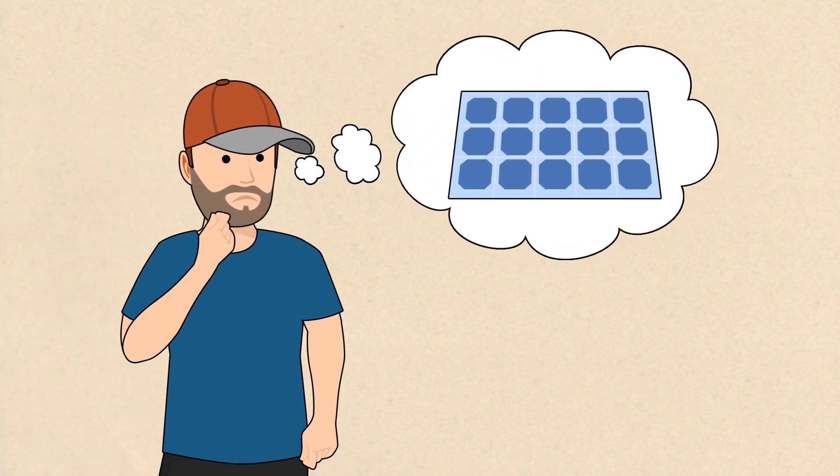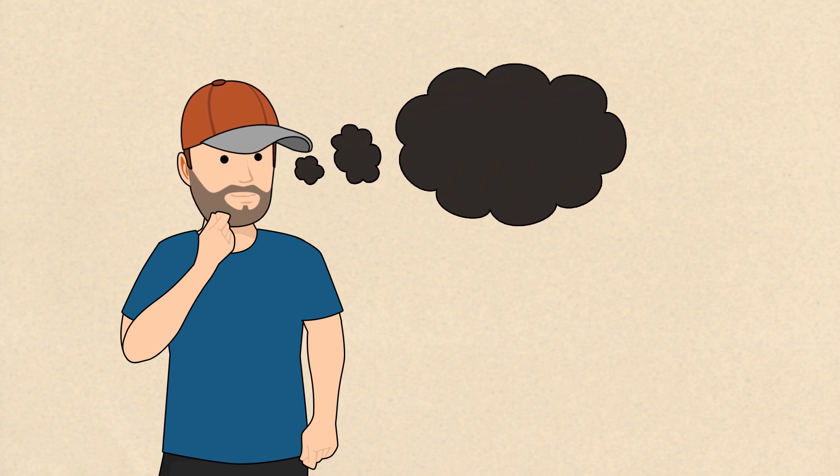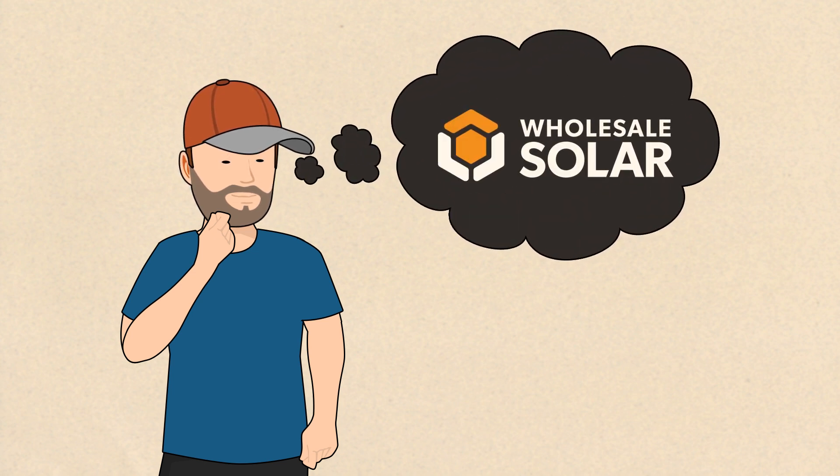So you're ready to switch to solar, but you're not sure what kind of system to get. Wholesale Solar offers a variety of systems to meet every need. Let's look at the different types.